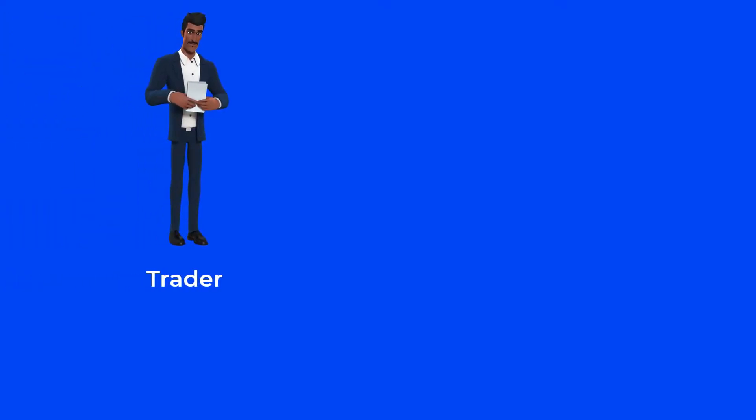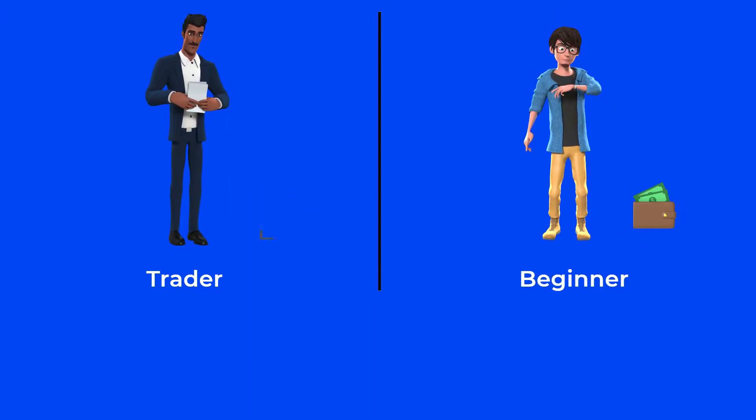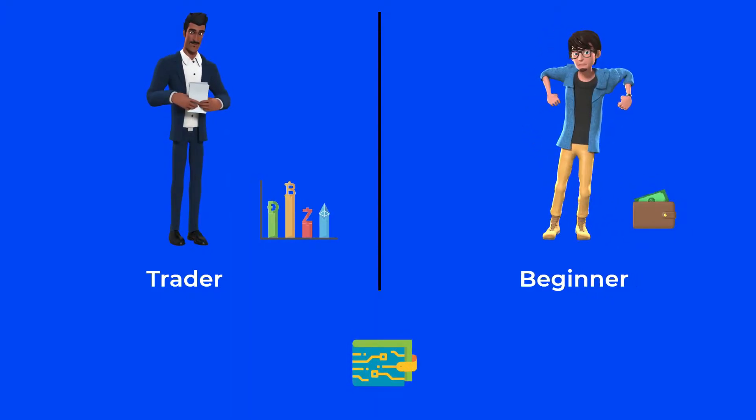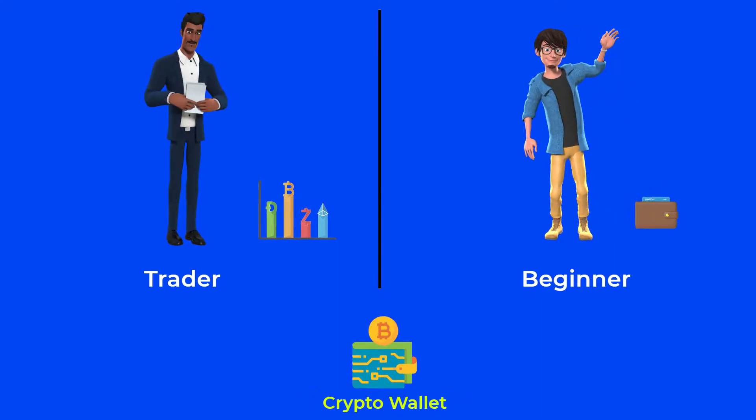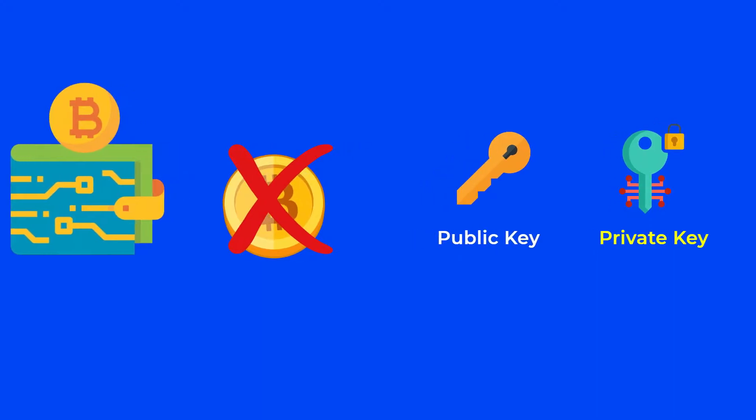Whether you decided to trade cryptocurrencies and go all-in, or you are simply a beginner who wants to buy some tokens and hold waiting for them to explode, you will need a crypto wallet to store your cryptocurrencies. Actually, a crypto wallet doesn't store your cryptocurrencies at all — it just stores your public and private keys and uses them to sign transactions.